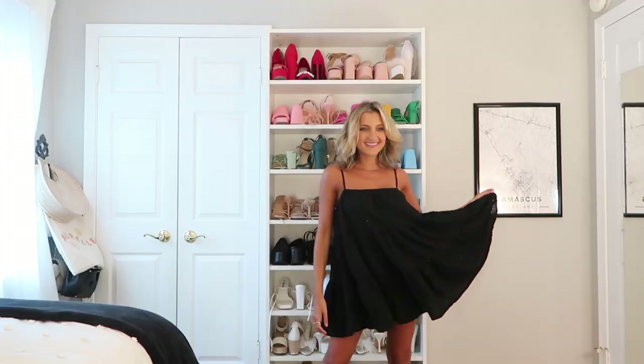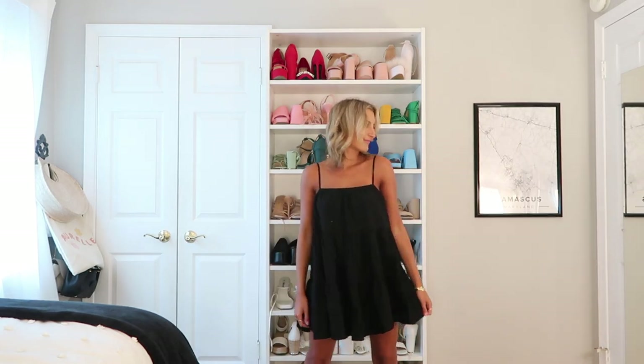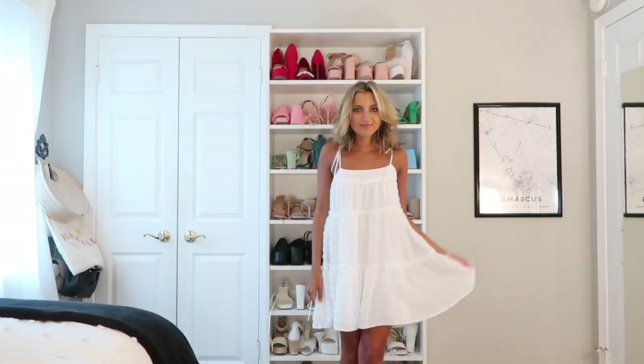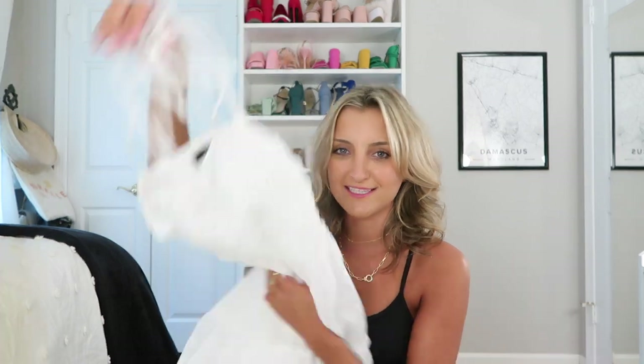The first dress I'm bringing is this black baby doll dress from Petal and Pup — absolutely love it. It's three-tiered, one of my favorite styles, and something you could super easily transition into fall. Next up is just a white baby doll dress — very cute, self-ties along the shoulders, and so easy and breezy.